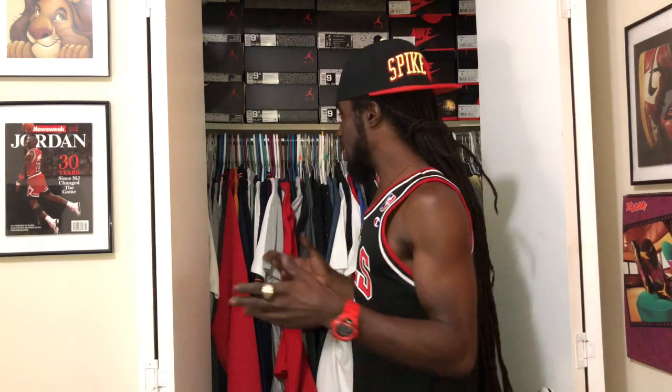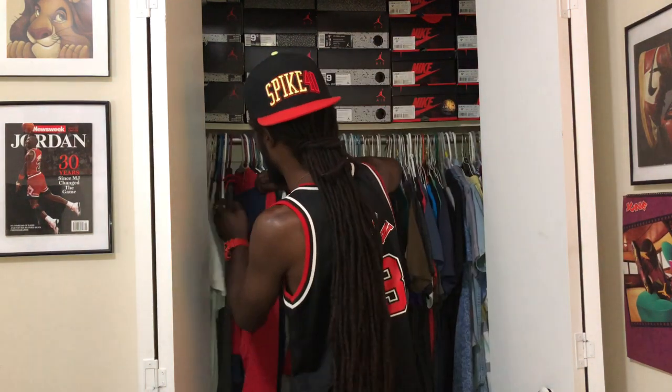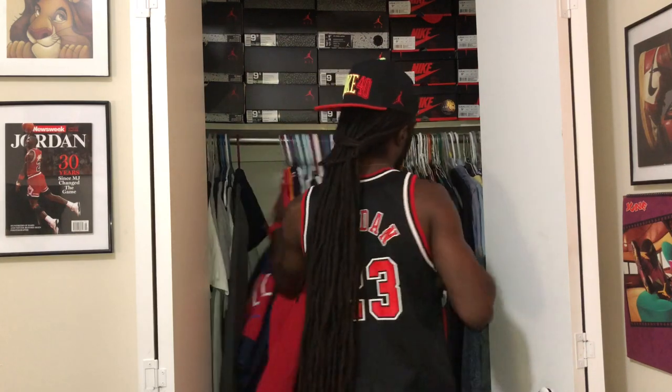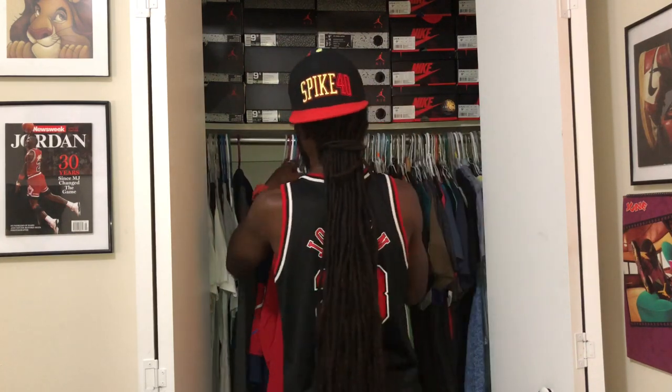Yeah people, what's good? Let's get right down into it. One of my favorite brands of all time — top of the line — Ralph Lauren Polo. I got a nice polo section in here so we're gonna run through some of these polo pieces and just talk about it.